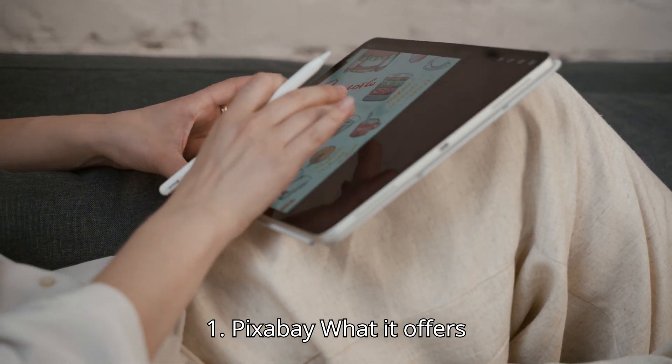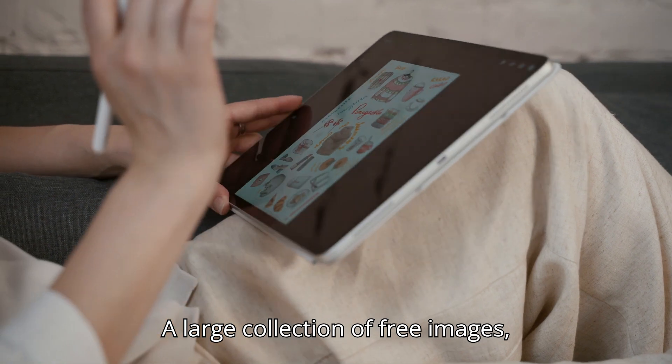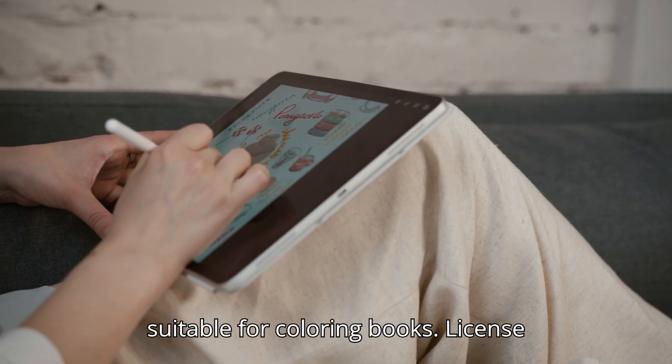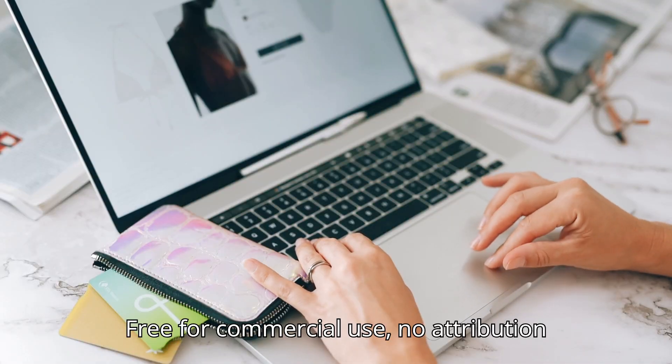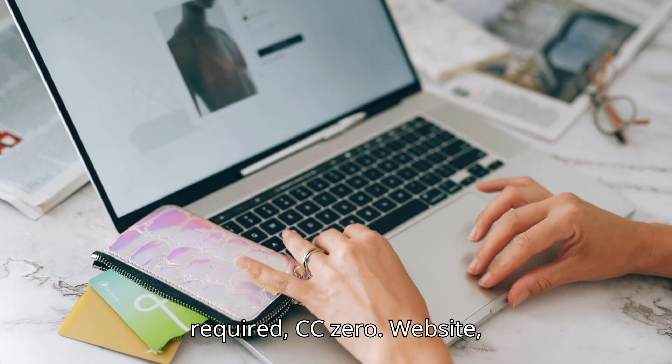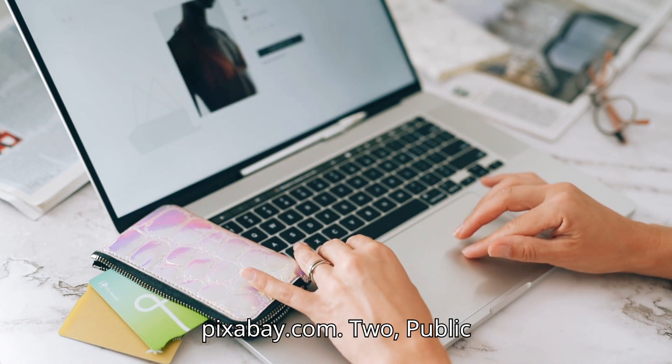1. Pixabay. What it offers: A large collection of free images, including illustrations and line drawings suitable for coloring books. License: Free for commercial use, no attribution required. CC0. Website: Pixabay.com.